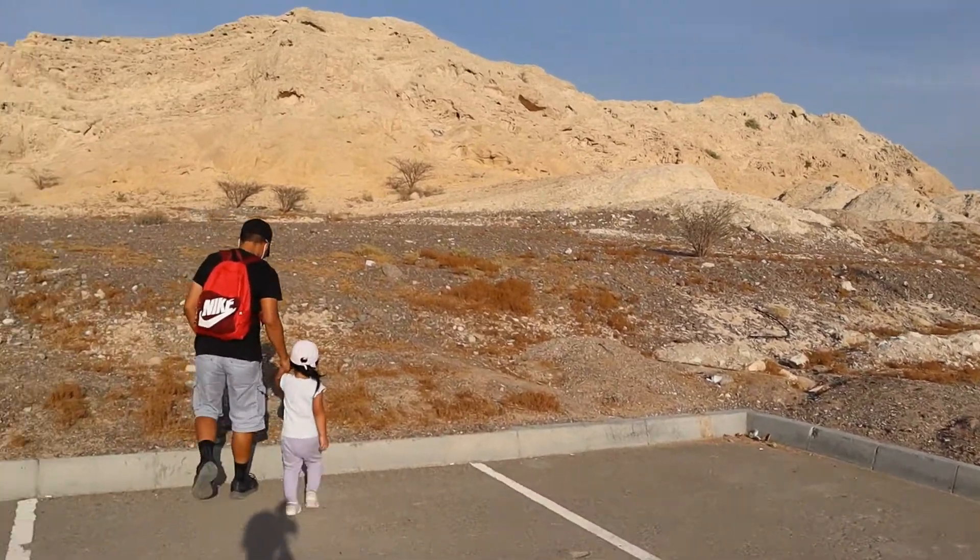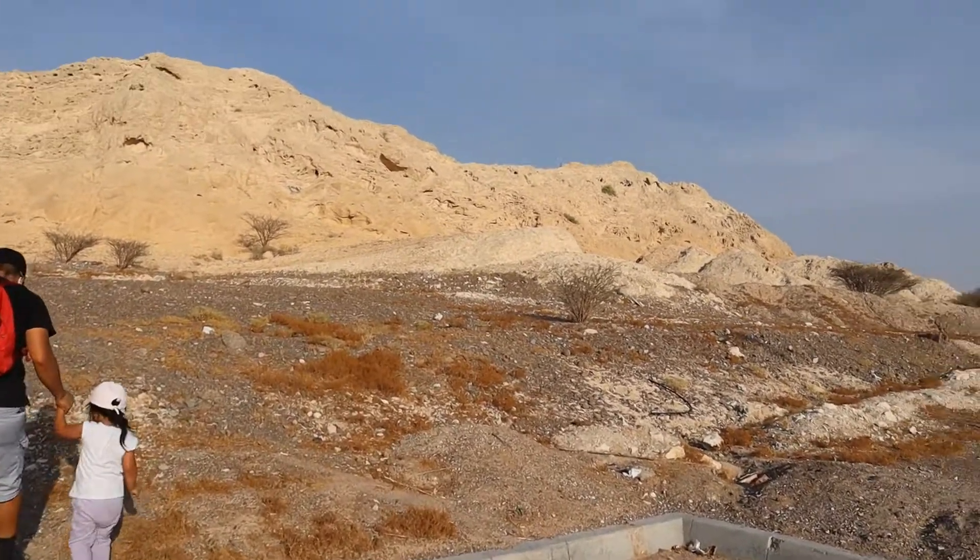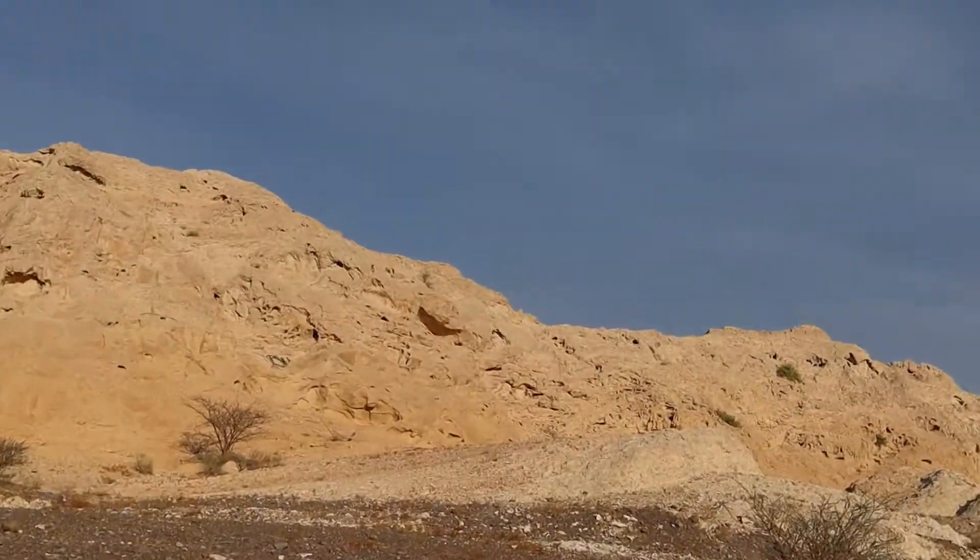Fossil? Yeah, a fossil. Wow, look at that! So if you're coming from Oasis and then going to Rimal Mall, this is past the...